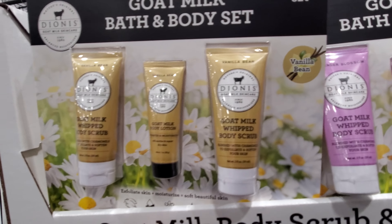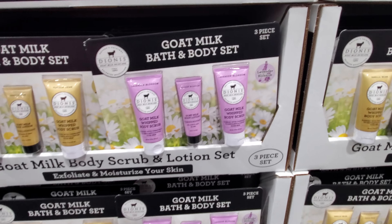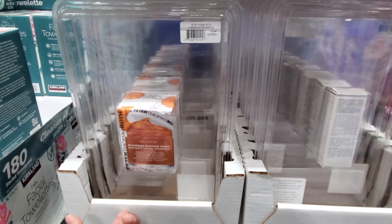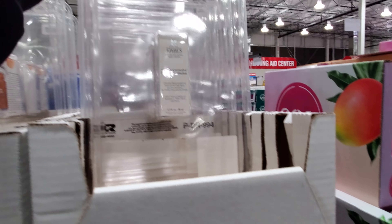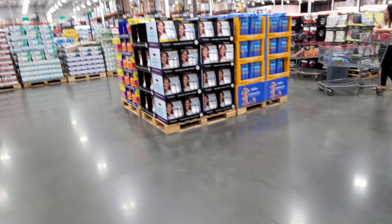Goat milk whipped body scrub in vanilla bean, lavender, and blossom — those are new. I haven't tried their body scrub, I wonder how well it works. Peter Thomas Roth — $33 for the pumpkin, dark spot is $55. That is a really good brand.